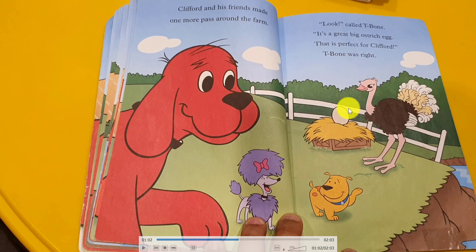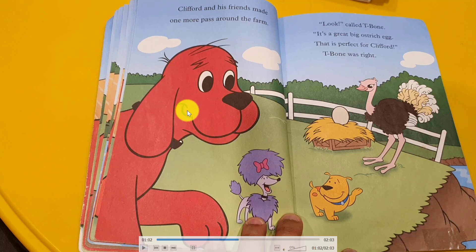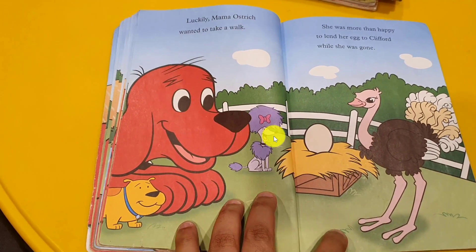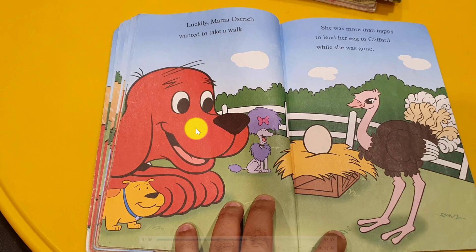It's an ostrich egg — it's very big and very nice to paint! So Clifford was happy. Finally, I found big eggs! Now we have to ask the mother for permission to borrow it. So lucky — the mama ostrich wanted to take a walk around the farm. She asked, can you take care of my eggs for a while? Okay, you can, but promise me to give them back. Clifford said, I promise! She was more than happy to lend her eggs to Clifford while she went for a walk.